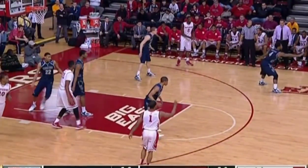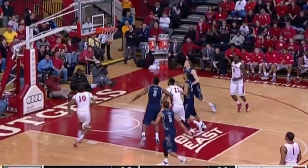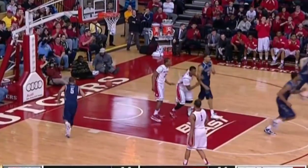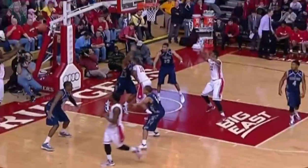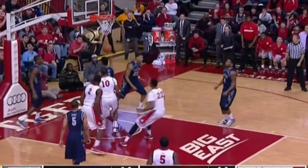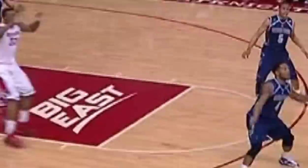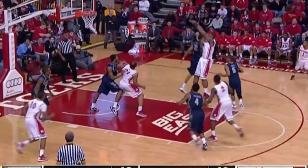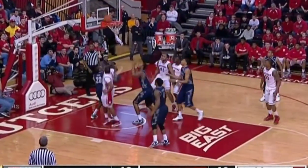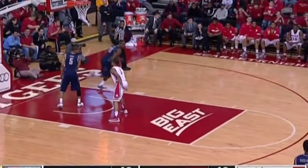He can shoot from there — we've seen it. Eli Carter for three. He has regained the touch. And leap. Mike Poole and Rutgers takes the two-point lead. Judge in the high post, and the tip there by Poole.